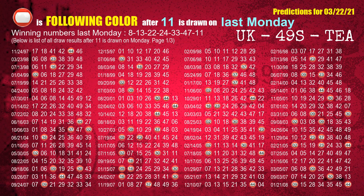The booster winning number last Monday is 11. The most frequently following color is red when 11 is the winning number on last Monday.